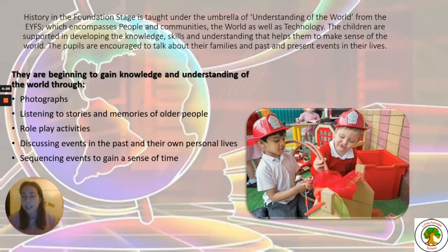History begins in the foundation stage and is taught under the umbrella of Understanding of the World, which encompasses people and communities, the world, and technology. Children are supported in developing the knowledge, skills and understanding that helps them make sense of the world. They are encouraged to talk about their families and past and present events in their lives through photographs, stories, role play and sequencing events to gain a sense of time.